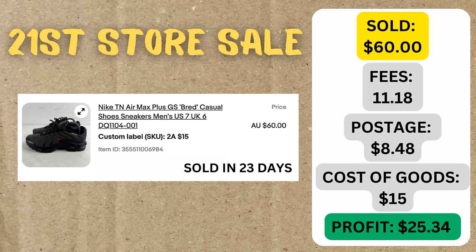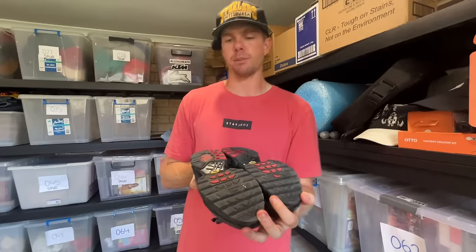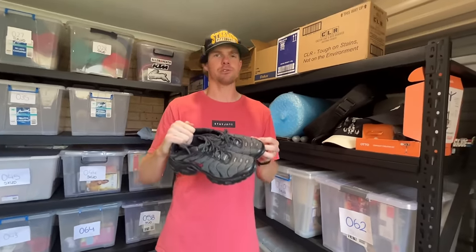We paid $15 in a thrift store for these and sold them on eBay within 23 days for $60. The cost of goods was $15, so we ended up profiting $25.